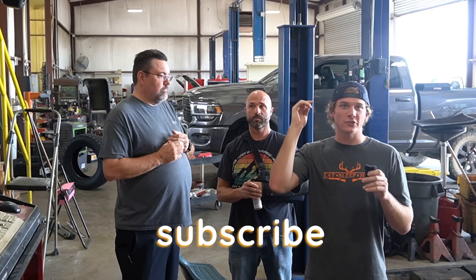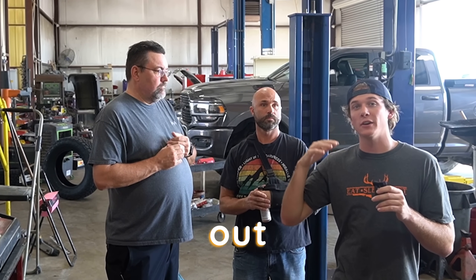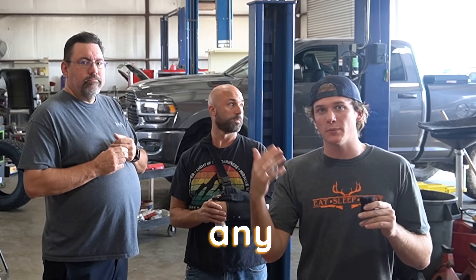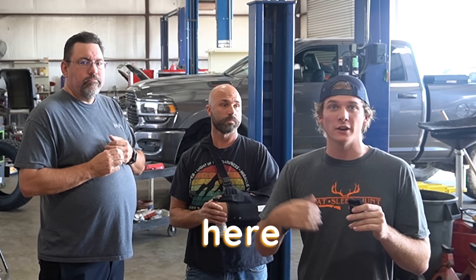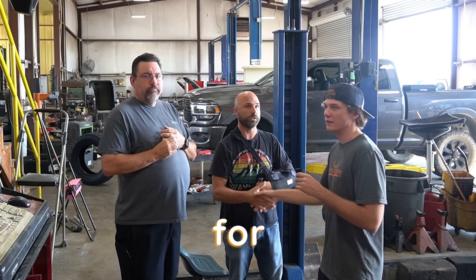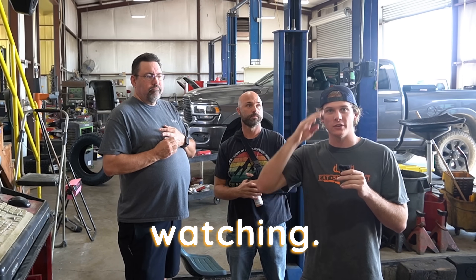If you guys want to subscribe to the channel, you can. Asher Automotive is located out here in Bryan, Texas — I'll leave all their details down in the description below. If you guys have any problems with your diesel truck, you can bring it in here and they will take care of you. Thanks again to Paul and Brian for being on the channel. Thank you guys for watching — peace out.